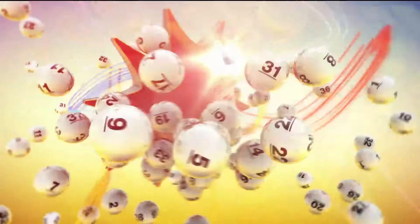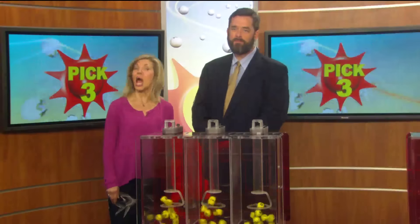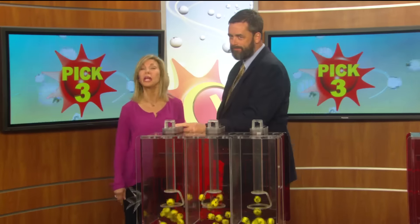The Maryland Lottery — let yourself play. Happy Spring! I'm Sarah Fleischer from 98 Rock with your Pick 3 numbers.